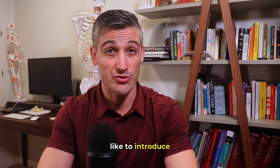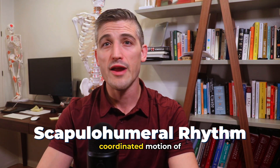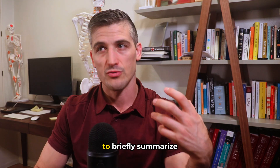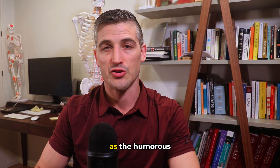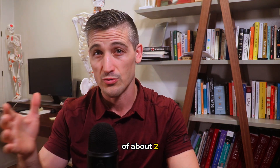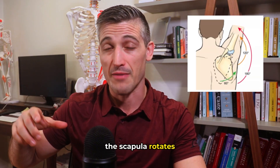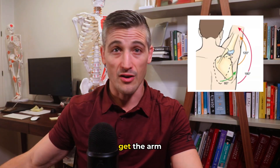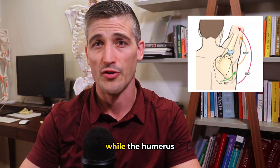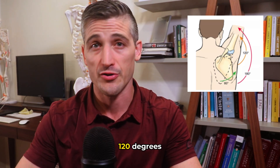There's an additional concept called scapulohumeral rhythm. This is the coordinated motion of the scapula with the humerus as we raise our arms. To briefly summarize: as the humerus elevates, the scapula rotates at a ratio of about two to one. For every 20 degrees of humeral abduction, the scapula rotates about 10 degrees. This means to get the arm straight up to 180 degrees, the scapula has rotated about 60 degrees, while the humerus at the glenohumeral joint has contributed about 120 degrees.